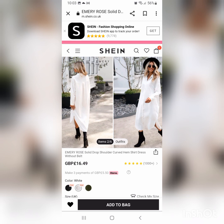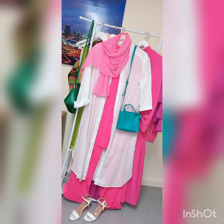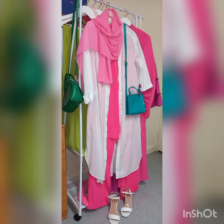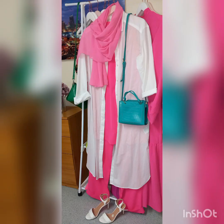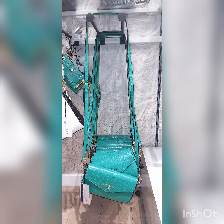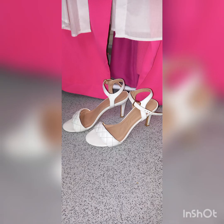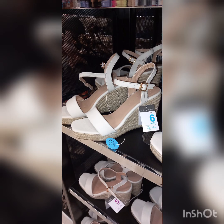The most suitable white shirt dress option is shown with its description and SKU code on the bottom of the page. For accessories, I combine the outfit with a pink hijab, white shoes, and a contrasting color purse. This particular purse is from Primark but not available anymore — there is a very similar one in River Island right now for 25 pounds. The shoes I got from New Look a few years ago.